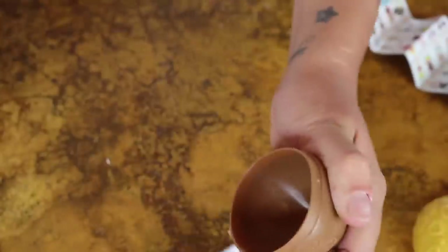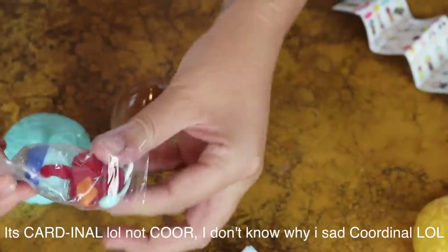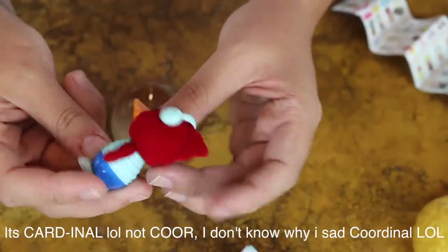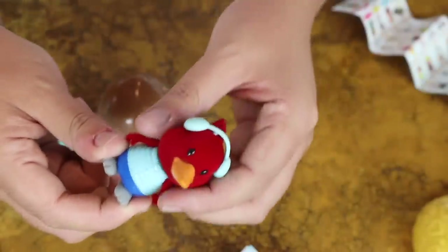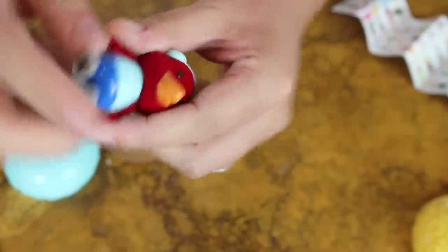Maybe we got a super surprise rare one. We got Cheeky Cardinal - that is a cardinal bird! I remember when I saw a cardinal bird in real life - I freaked out because in California these birds don't show up, but on the East Coast they're always flying around. That's so cool. These are really high quality. I like this little bobblehead.